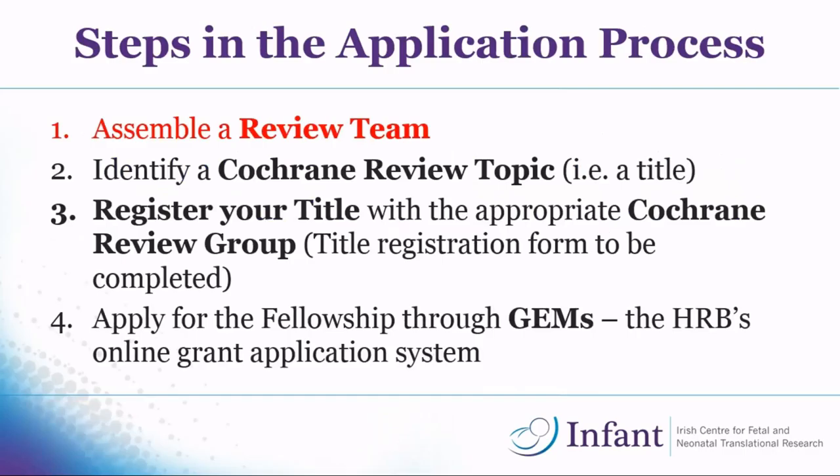Today I'm going to go through four main steps of the application process. First, assemble your review team. Then, identify a Cochrane topic — you need to get a title, and that's probably the hardest thing to do, finding a title that hasn't been done already. Then you need to register the title with the appropriate Cochrane group using a detailed title registration form. Once that's done, you take everything from the title registration form and slot it into the online HRB application, which saves you a lot of time.